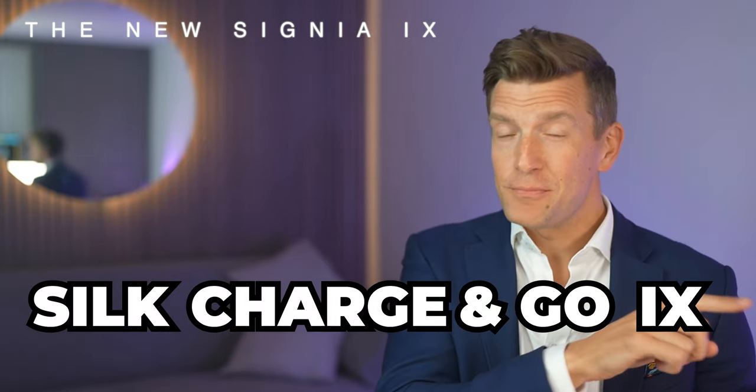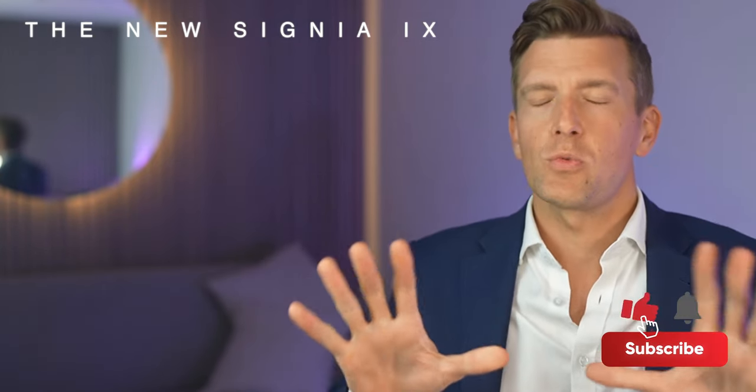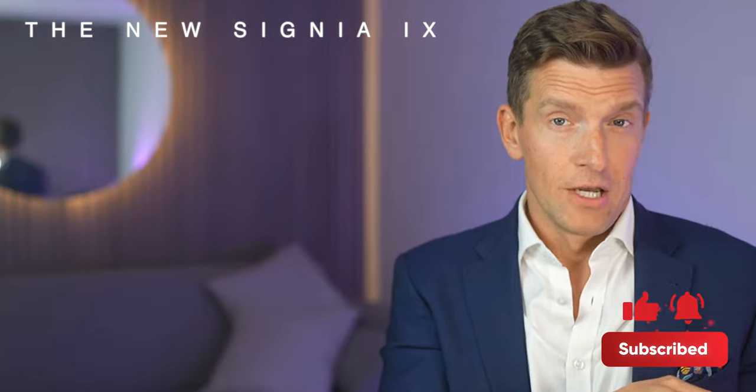That's right — I said Silk Charge & Go iX, meaning that these are the world's first rechargeable CIC hearing aids. So in my opinion you should definitely stick around to learn whether they're suitable for you, what their unique features are for improving your hearing especially with their new technology focusing on background noise, and finally what I hope Signia have done better than when they released their last round of new hearing aid technology. This is the first place that you'll hear about new hearing aid technology, so if you haven't subscribed yet you should 100% click here and you'll be notified as soon as any new hearing aid technology is released.